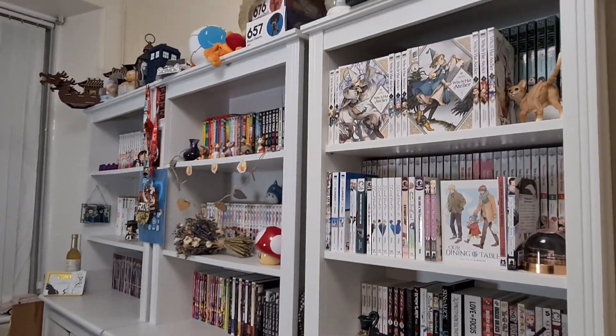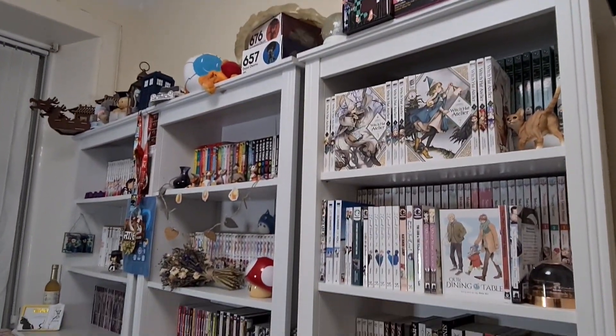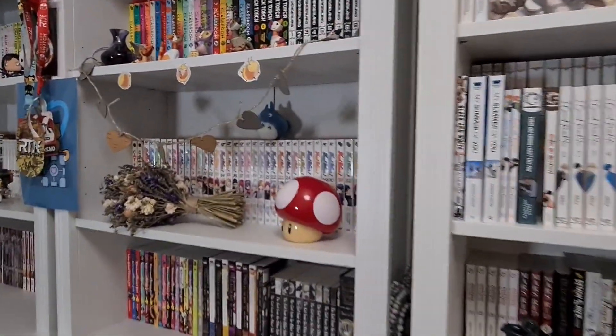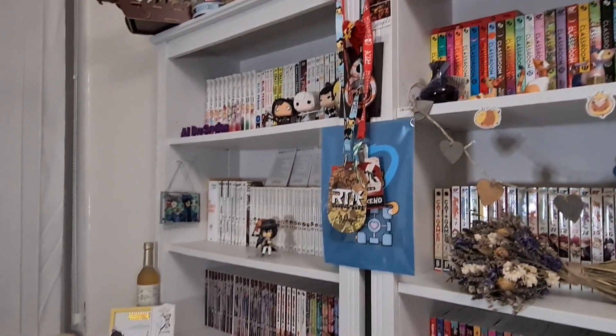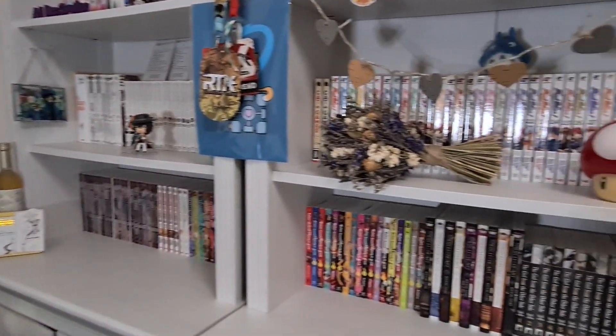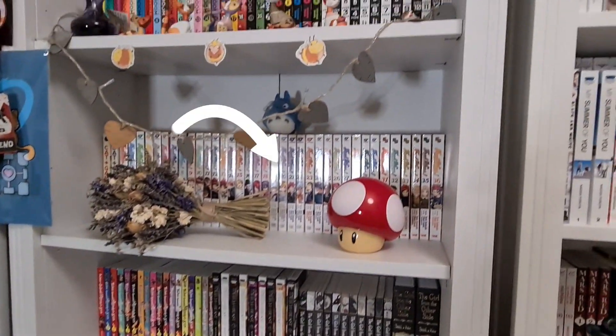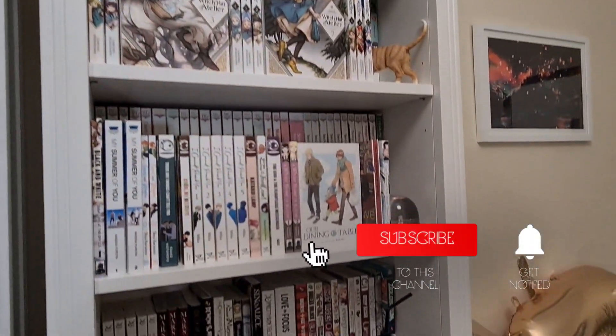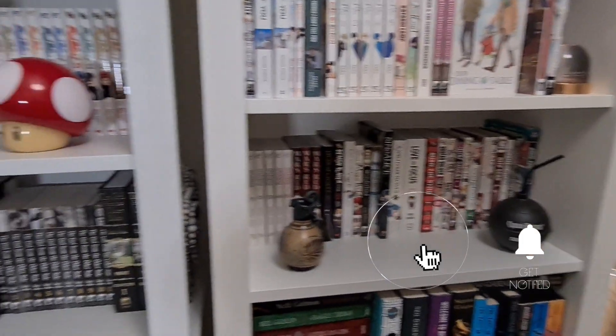There we go — the new updated manga collection on display. It's just weird to think about how vast it's grown within the year. Anyway, until next time, I'm AJ and I'll see you in the next one — bye!